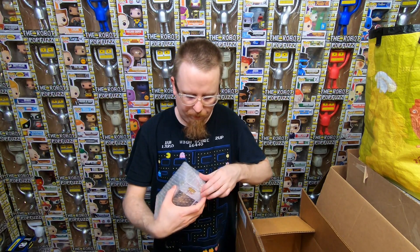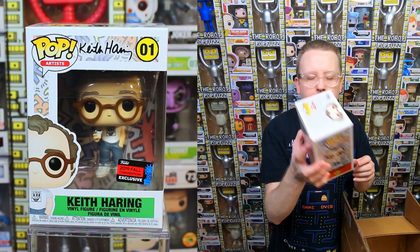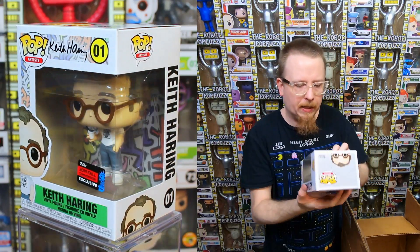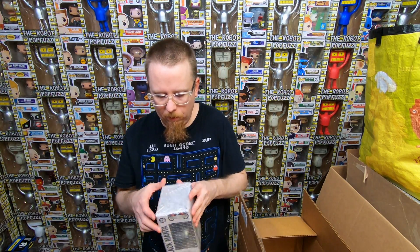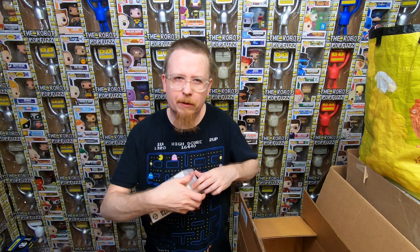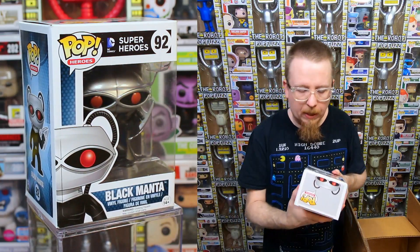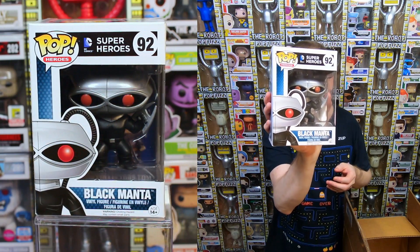We have a Keith Haring - this is a cool pop. I would love to see a lot more artists turned into pops like this. I have the regular New York Con sticker but I don't think I have the shared sticker, so I might actually keep this as a sticker variant. We also have a Black Manta - it's the comic book version, not the movie version. This one I do have though, so he'll be for sale.